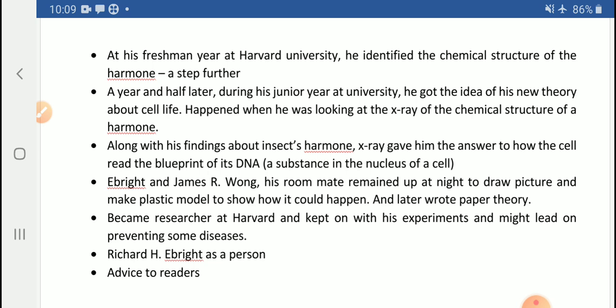A year and a half later, during his junior year at university, he got the idea for a new theory about cell life. It all happened when he was looking at the X-ray of the chemical structure of the hormone. While continuing his research on the hormone, a new and significant scientific question presented itself — what could possibly be the theory about cell life? This was a big scientific issue that was about to be solved through following the research on hormone chemical structure.